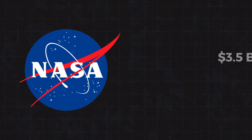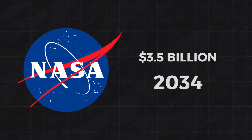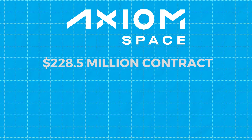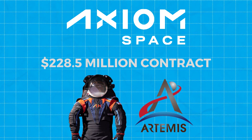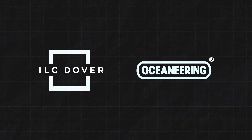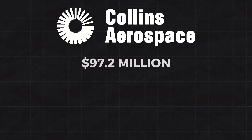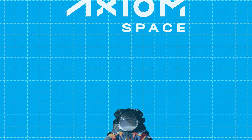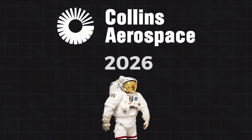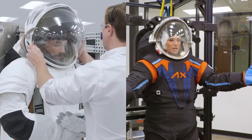NASA is spending up to $3.5 billion through 2034 on this upgrade. Axiom Space snagged a $228.5 million contract to design suits for NASA's Artemis Moon missions, working with ILC Dover and Oceaneering. Collins Aerospace received $97.2 million for ISS suits. Axiom's suits must be ready by August 2025 and Collins by 2026, and both will be put through their paces before they hit space.